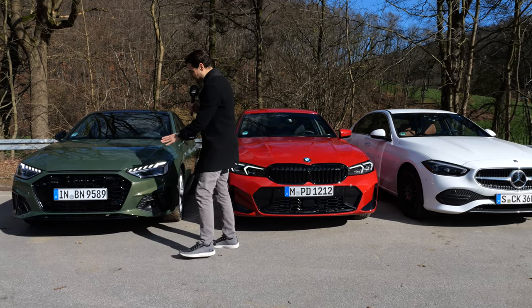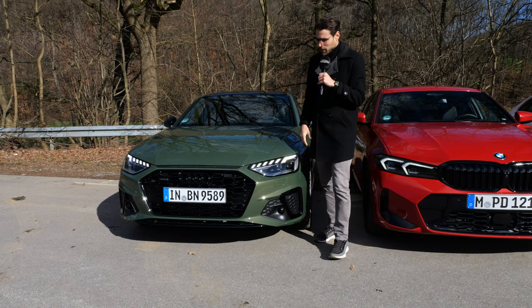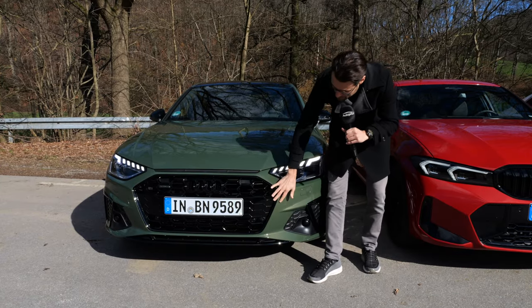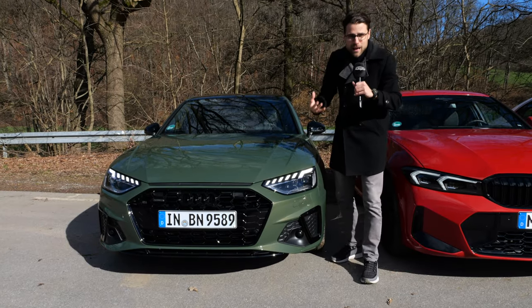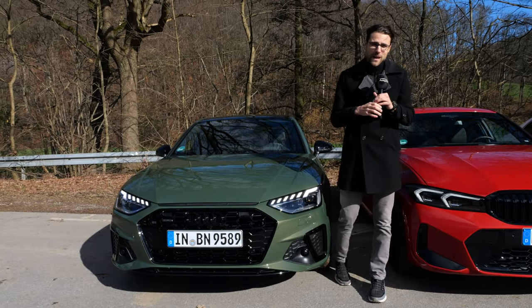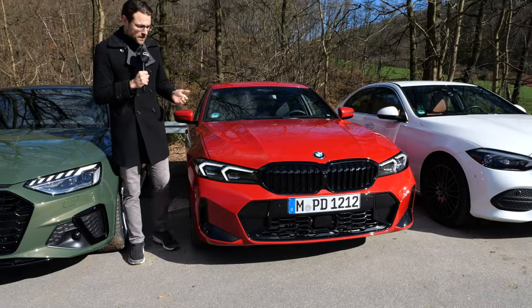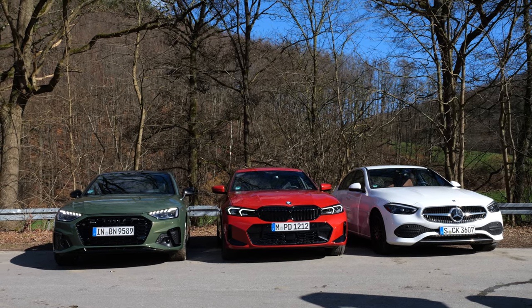The A4 is somewhat the oldest model here in the test, facelifted meanwhile, with the Quattro badge here on top. The typical Audi single frame grille is also blacked out — you can go for this option but you don't have to — in a very interesting district green color. The BMW 3 Series is here in Melbourne red, so it's an Audi A4 45 TSI versus a 330i.